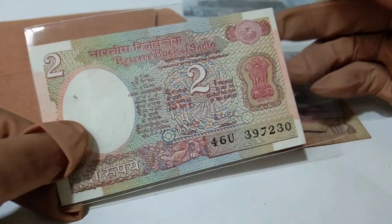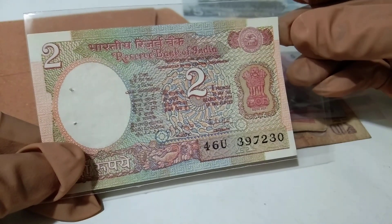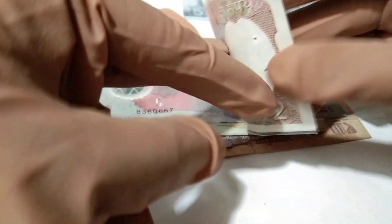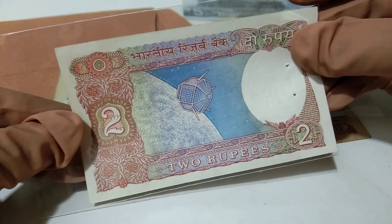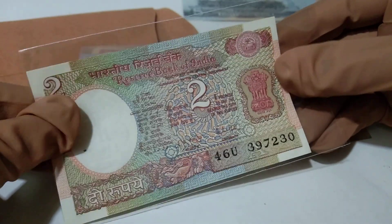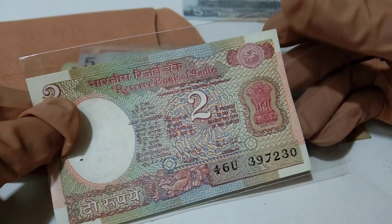Another very gorgeous currency in my collection — this is two rupees from India. This is the opposite side and this is the facing side of this note. India two rupees — very rare currency, and I am very delighted to get this.